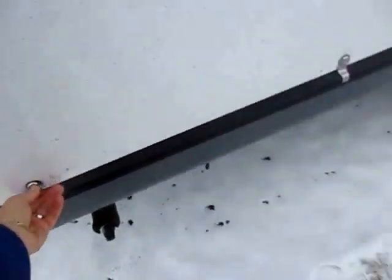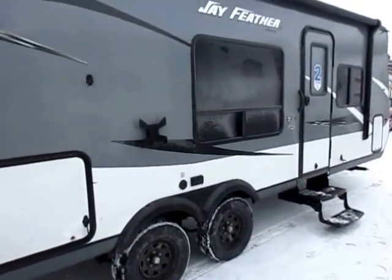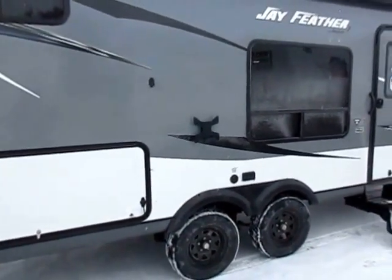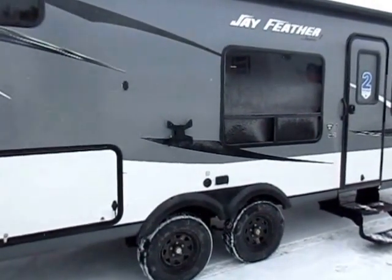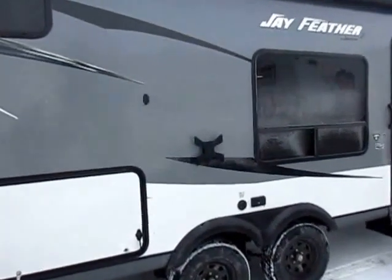It is a little grimy on the outside, as you've no doubt noticed. We have snow today here in southern Michigan, and going down the road, campers get a little dirty. Before you take this thing home, I'm sure we can get it hosed off for you — that's just not a big deal.